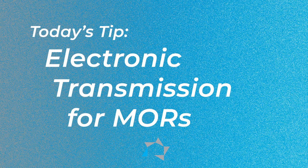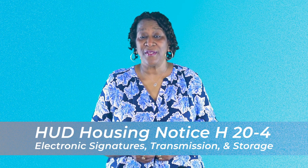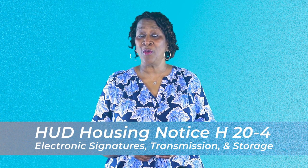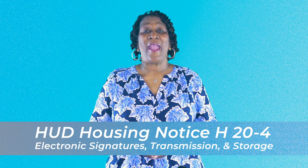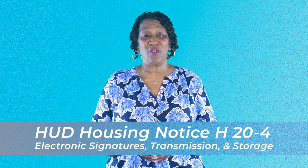Welcome. Today's tip will be on electronic transmission for MORs. As you may remember, we ran a Tuesday tip in May when HUD published the housing notice H20-04 on electronic signatures, transmission, and storage guidance for multifamily assisted housing industry partners.